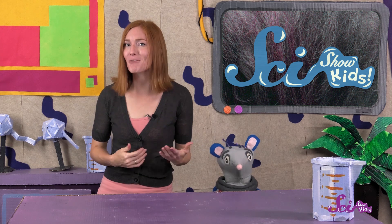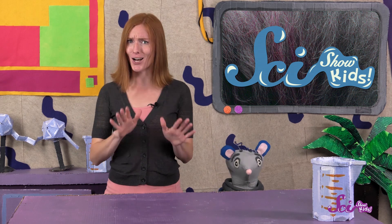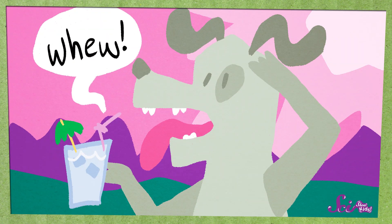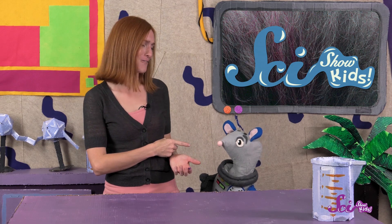Yeah! It's a pretty awesome way to cool off, but it can work a little slower than sweating. It takes a while for a dog to evaporate enough saliva to get a lot of heat out of its body. So when you see a dog panting really quickly, that's a sign that it's too hot and is taking some time to cool down. Maybe we should go stand in front of the fan to cool off again, huh Squeaks?